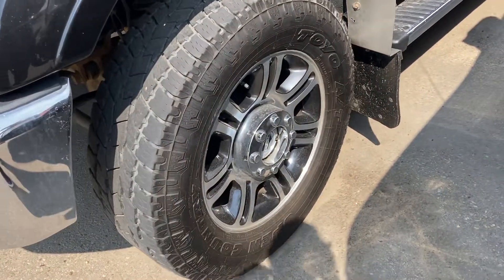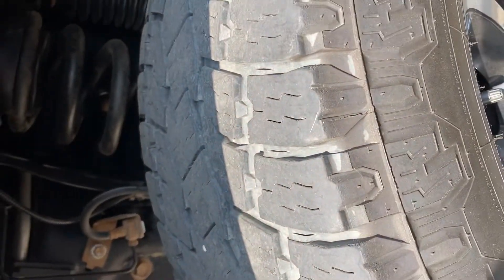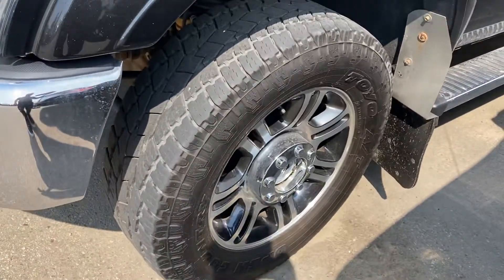They did put Toyo tires on it, so it's not the worst in the world, but I'm guessing they don't have enough tread left. We might not replace them with Open Country, but that's up to you.